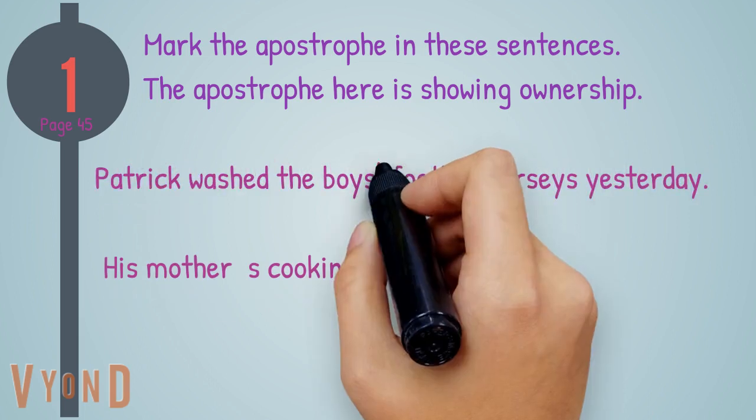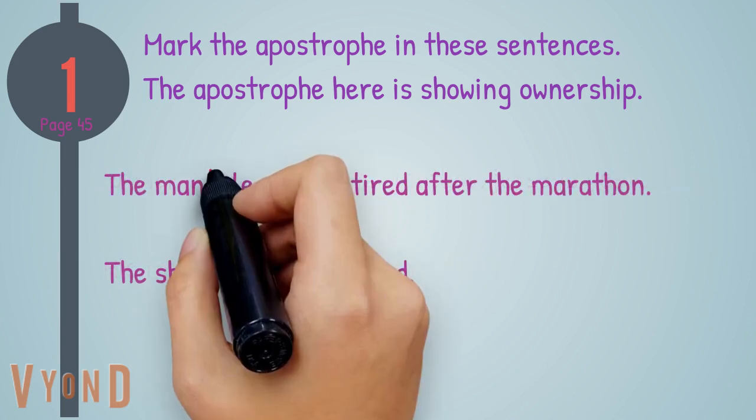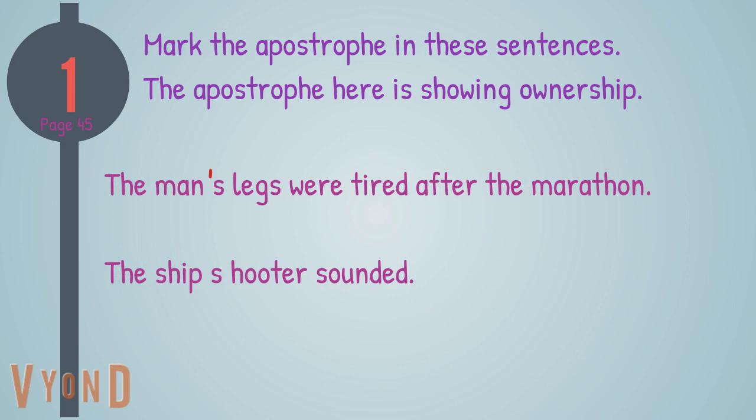Patrick washed the boys' football jerseys yesterday. His mother's cooking is excellent. The man's legs were tired after the marathon. The ship's hooter sounded.